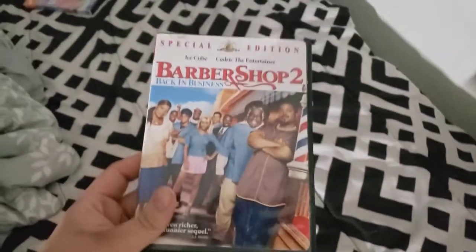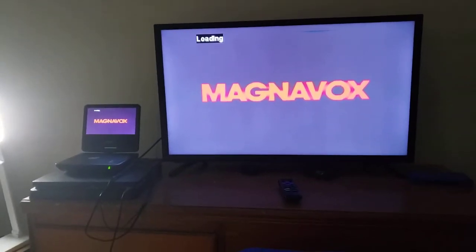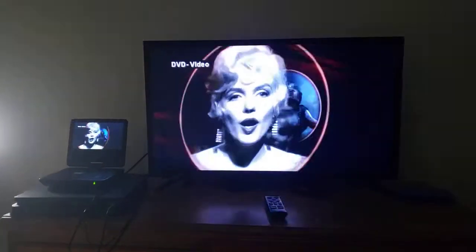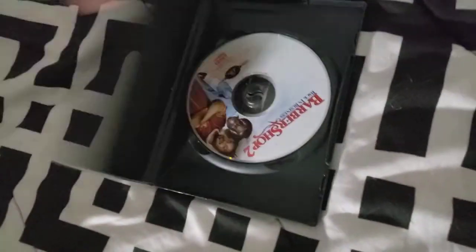Next is Barbershop 2: Back in Business, which has the MGM DVD logo on it, and it's already a PG-13 movie. So yeah, I'm gonna show you the MGM DVD logo recording on my 32-inch LED TV from my portable DVD player. Okay, that was the MGM DVD logo recording on my 32-inch LED TV from my portable DVD player.